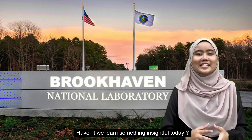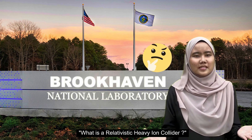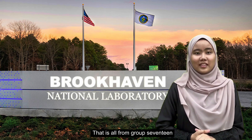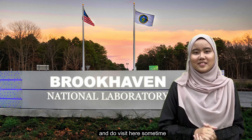Haven't we learned something insightful today? Now, whenever someone is wondering what is the Relativistic Heavy Ion Collider, you can swoop in and share your knowledge. That is all from Group 17. We hope you enjoy your time in New York and do visit here sometimes. Goodbye! Bye!